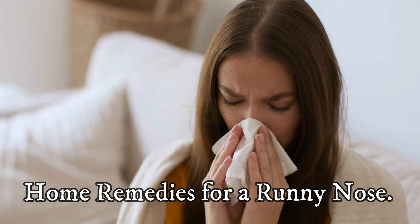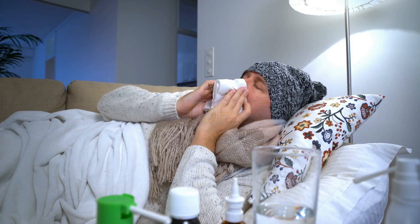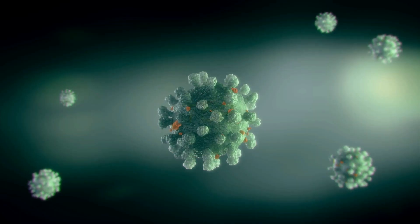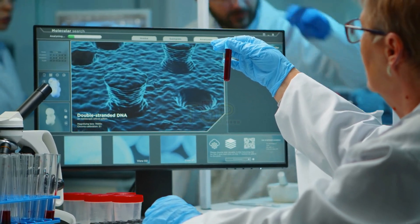5 Home Remedies for a Runny Nose. A runny nose is a very common and annoying problem. It occurs when there is increased mucus in the sinus and nasal passage. The increased mucus production is the body's way of flushing cold or flu viruses, irritants, and allergens out of the body. Some of the most common causes of a runny nose are common cold, an allergic reaction, and sinus infection.